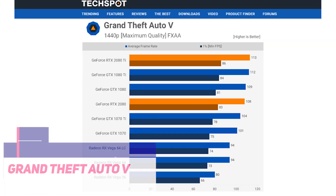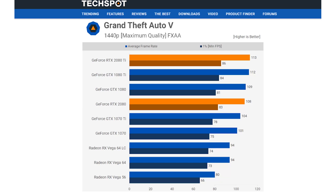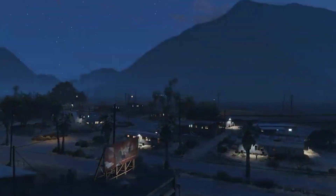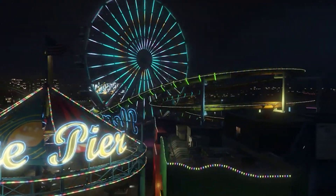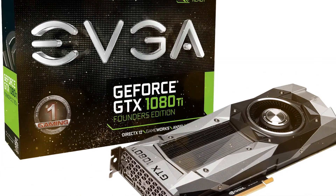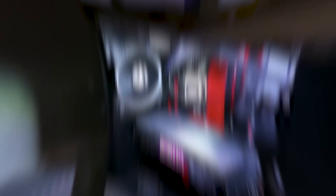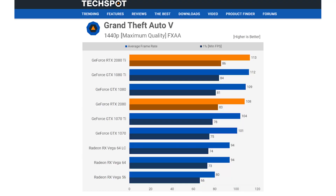Moving on, we have interesting results for GTA 5 at 1440p. All game settings, including advanced graphics, were raised to their maximum levels. Despite this, there was a strong system bottleneck at 1440p, meaning the RTX 2080 will not deliver great performance for those exclusively playing GTA 5 at 1440p. At 4K, the 2080 Ti performed 37% quicker than the 1080 Ti, while the 2080 roughly matched the 1080 Ti's performance — about 50% quicker than the standard GTX 1080.